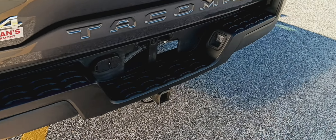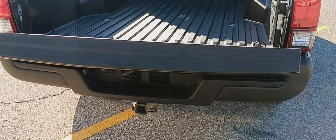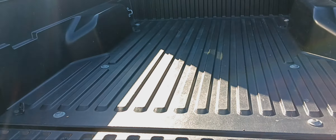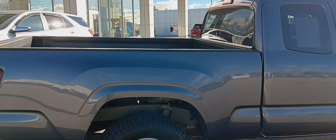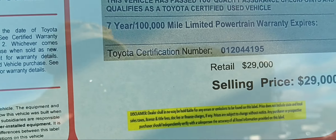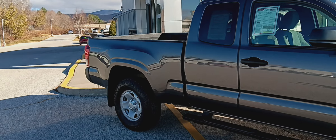Tow package with a 7-pin adapter for electric brakes in that trailer. Again, this is a 2022 Toyota Tacoma SR5 — extremely low miles and only $29K, right here at Alderman's Toyota where customer satisfaction is our top priority.